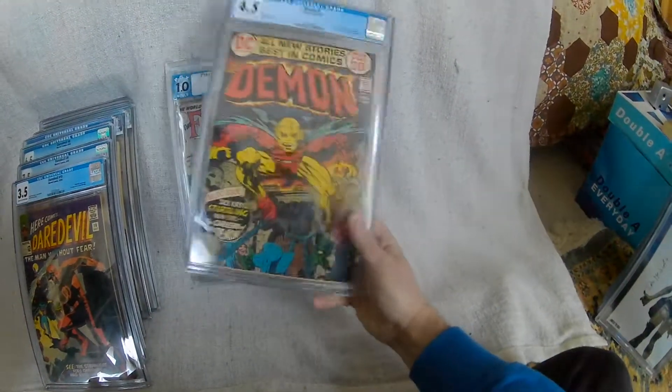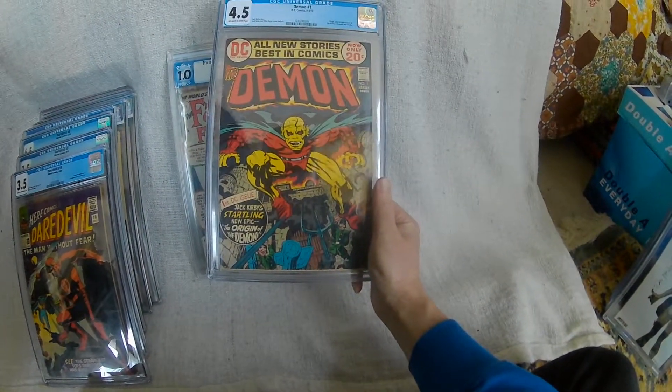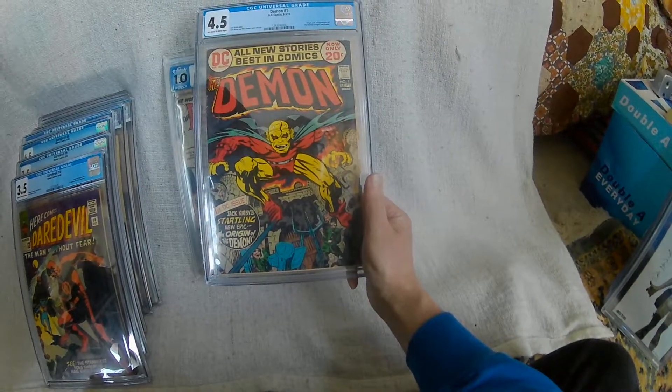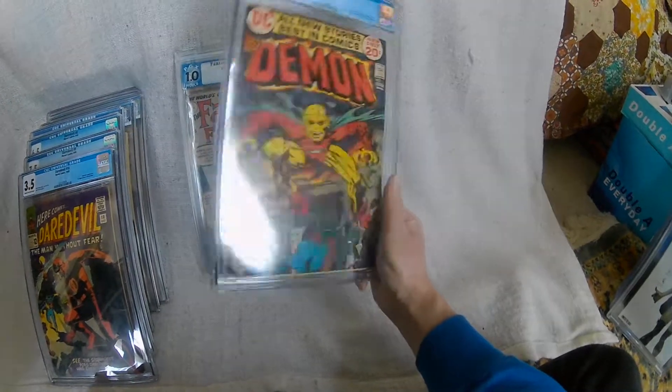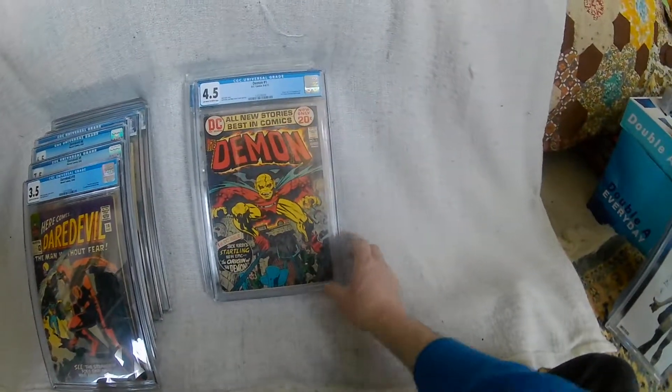The Demon — I had a full run of The Demon, I was just missing the first issue. I looked and looked to try to find a decent copy at what was affordable, and this turned up better than a raw copy. So again it needs to be taken out of the slab and put in the collection so I can actually read it.